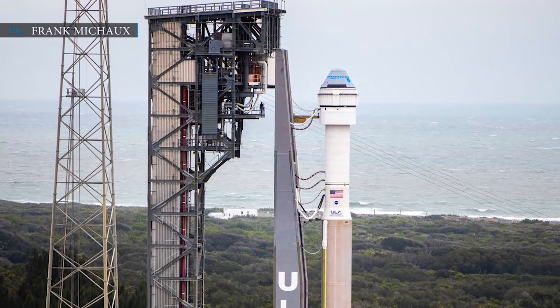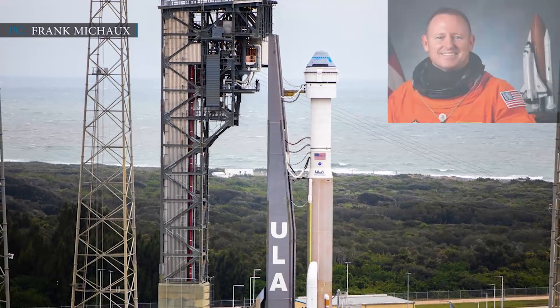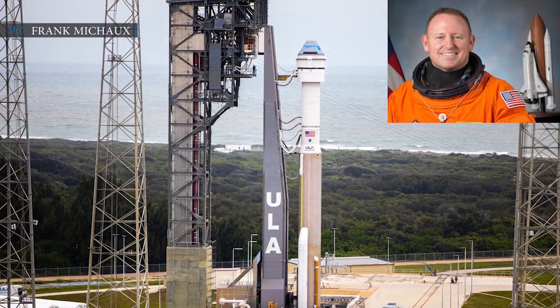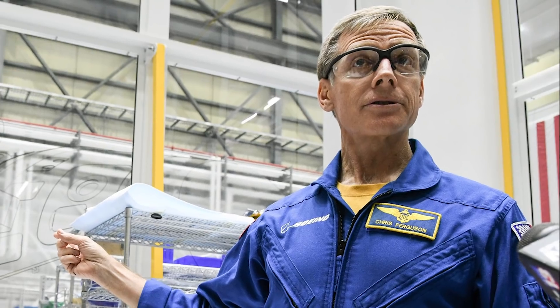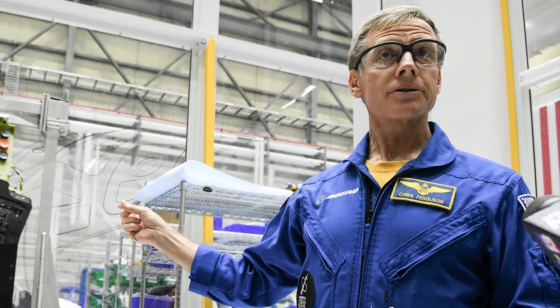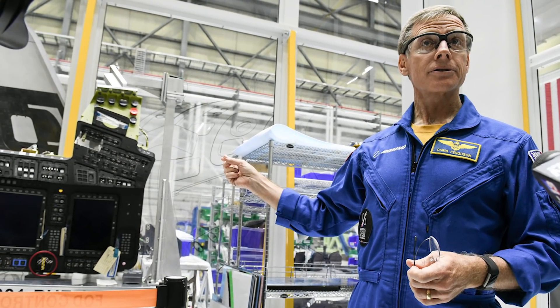After the uncrewed test flight, Boeing will launch its much-awaited first crewed test flight in June 2021. For that crewed launch, Wilmore is planning to start training as soon as possible along with his crewmates Mann and Finke. Meanwhile, Ferguson will still be in touch with Boeing's Starliner mission. Boeing may allot Ferguson as the Director of Mission Integration and Operations, where he will oversee the astronauts' training and support them. The company stated that Ferguson would be among the last people the crew sees before launch and one of the first they see after returning to Earth.